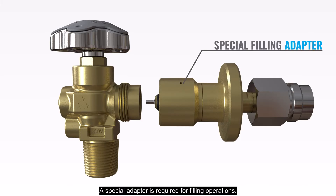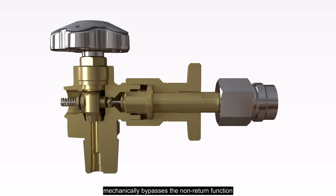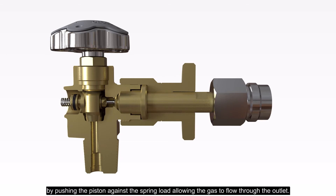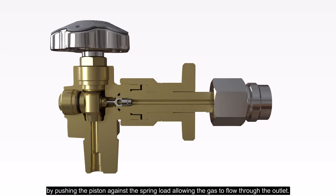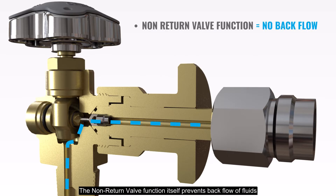A special adapter is required for filling operations. When it comes to filling the cylinder, the pin, as part of the filling adapter, mechanically bypasses the non-return function by pushing the piston against the spring load, allowing the gas to flow through the outlet. The non-return valve function itself prevents backflow of fluids into the cylinder from a higher pressure source.